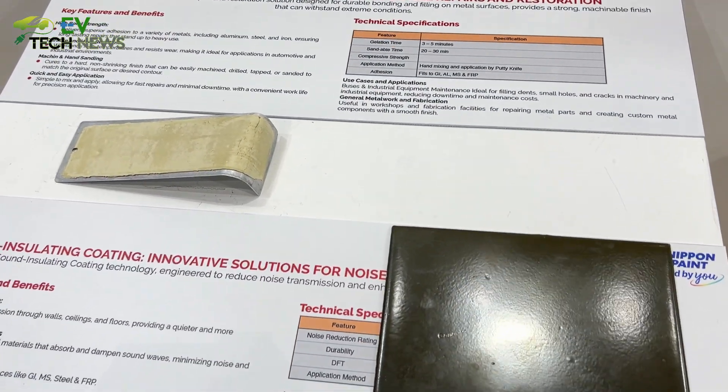There is no sanding required. There is a huge saving in terms of manpower, consumables, and cost. Overall, the system makes it more logical, faster, and economical for the user.